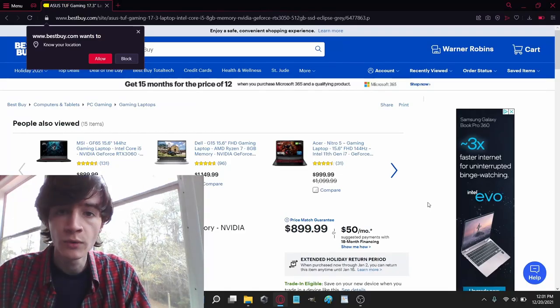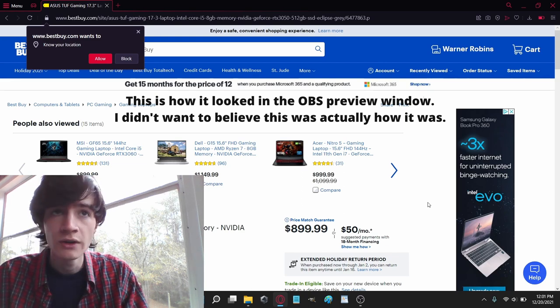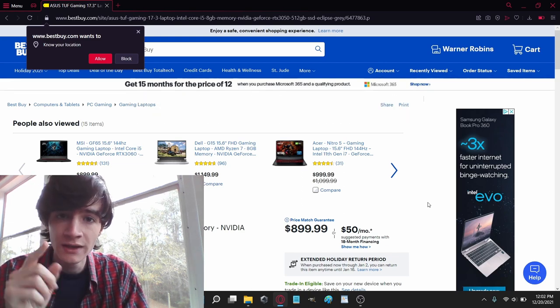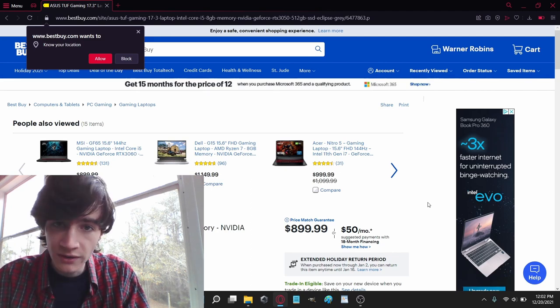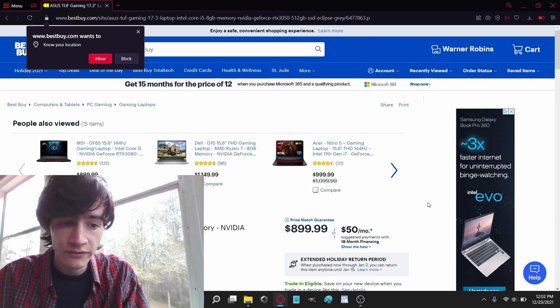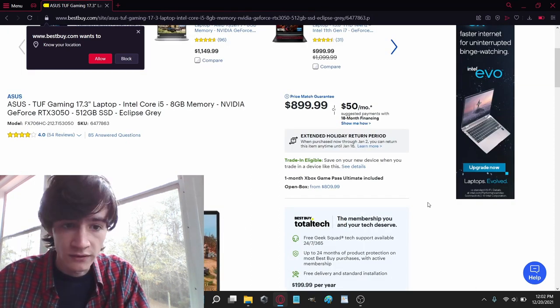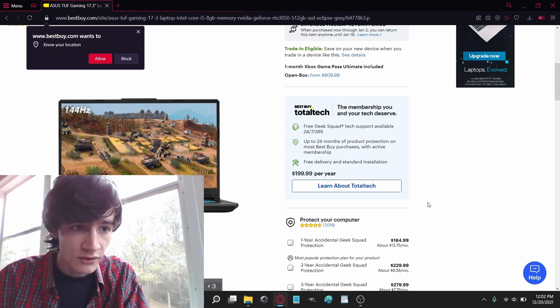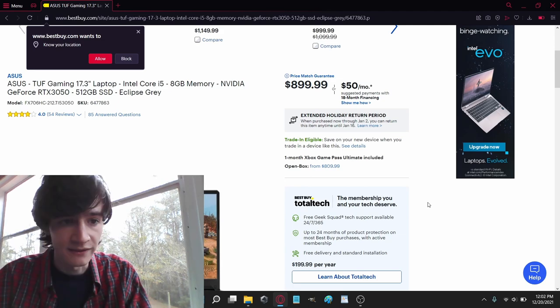I have no idea what this looks like for you until I watch this recording back, but using the built-in webcam and microphone and recording the screen from the laptop itself, let's take a look at some more specifications. This is Best Buy, this is this device — RTX 3050 non-TI, 512 gigabyte SSD.